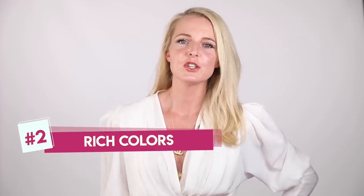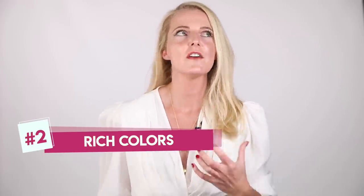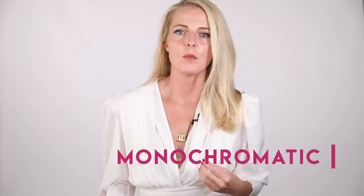Tip number two is wearing rich colors. There are definitely tones that look more luxe than others. Always wearing monochromatic is a lot more luxurious, elongating, and slimming. Wearing one color palette from head to toe is very luxe looking — could be anything from all white to all beige, all camel, all navy, all black, or all blush tones.